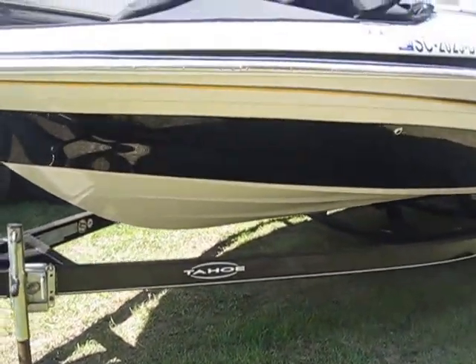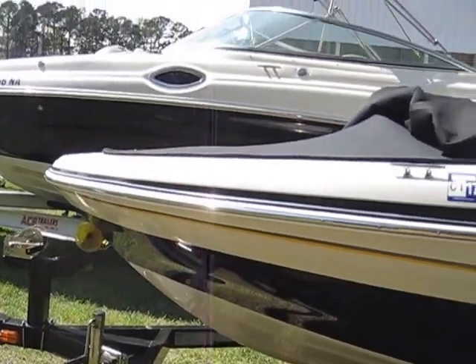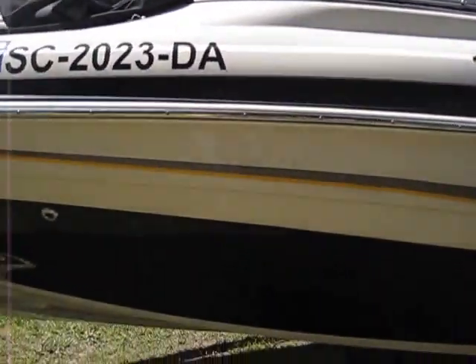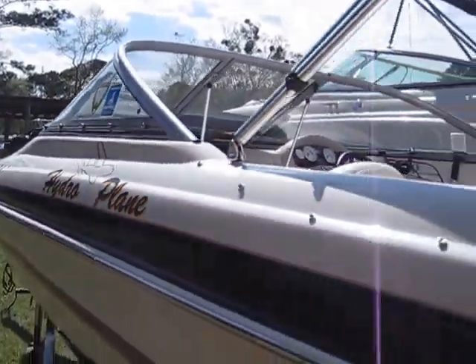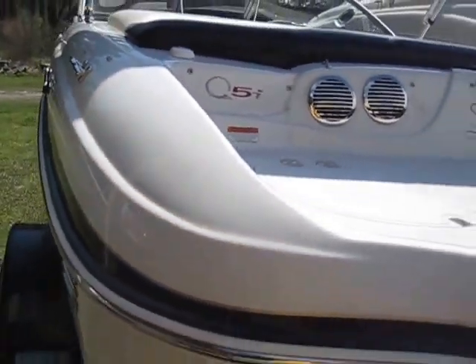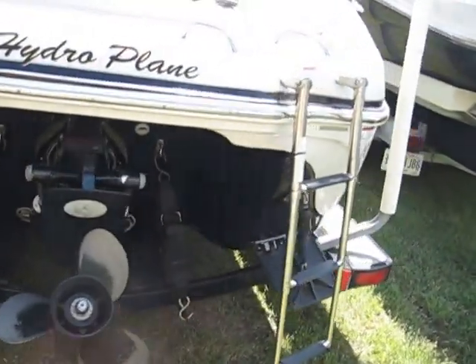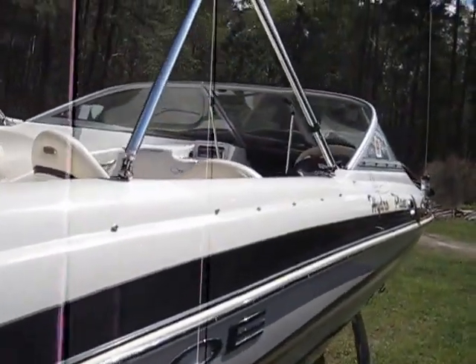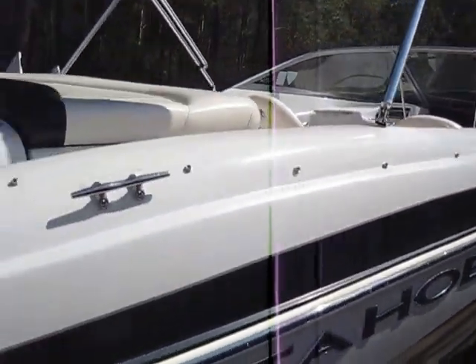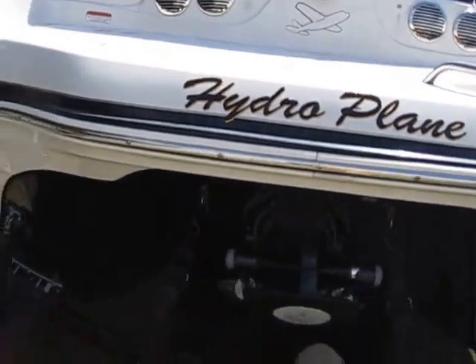This one is a beauty. This is a Tracker Marine 2011 model Tahoe Q5I, and it is in unbelievable condition — without a doubt wonderful condition. It doesn't get any better than this on a pre-owned vessel, especially because this boat only has 52.1 hours on it.